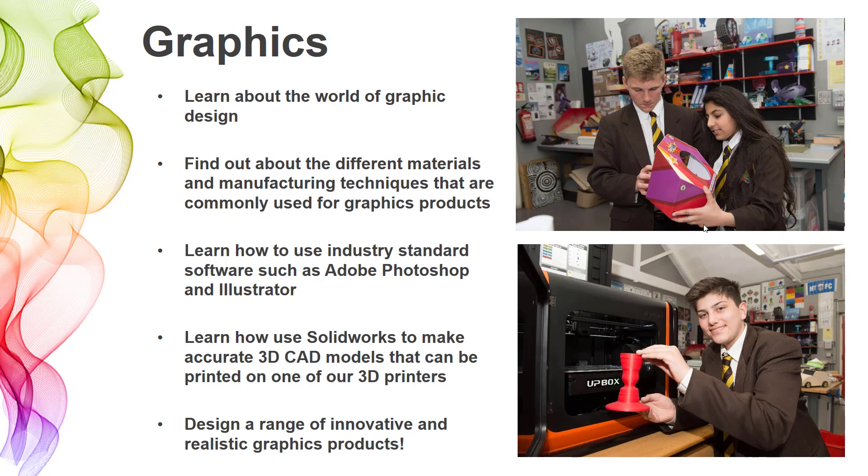In graphics, we focus on the world of graphic printed products. We look at things like posters, packaging, and products usually made out of paper and cardboard put together to make innovative design solutions. We learn about different materials and manufacturing techniques used in the graphics industry. Much of what we do in graphics has an industrial focus, replicating what you'd experience working as a graphic designer. We're very fortunate at Hetman-White Grammar School to have computers running Adobe Photoshop and Illustrator, as well as 3D modelling software such as SOLIDWORKS. We also have four 3D printers in the department, so we can 3D print pretty much anything you make on SOLIDWORKS out of ABS or PLA polymer, which is a kind of plastic.